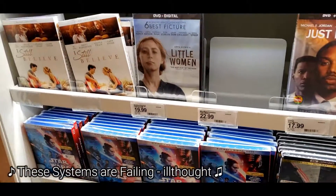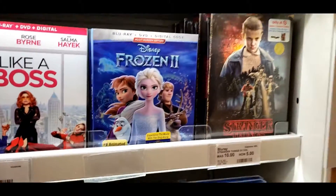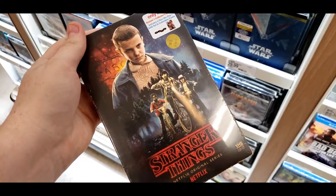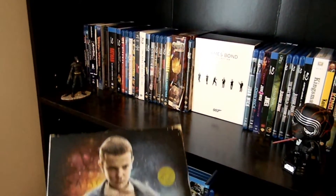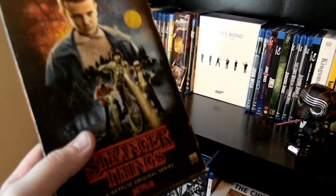I was walking through Target the other day and came across something that really caught my eye — a Stranger Things Blu-ray set that looked like a VHS tape. I noticed they had quite a few of them. Being a fan of Stranger Things, I decided to pick it up. Much to my surprise, it was selling for a shockingly low $5. I figured they were having a flash sale, and I assumed I was lucky enough to catch it at the beginning. So I brought it home and happily added it to my collection.